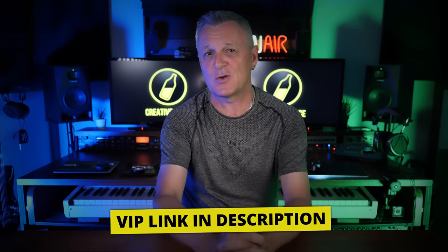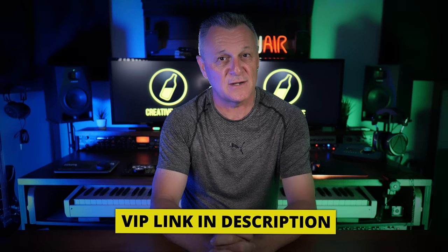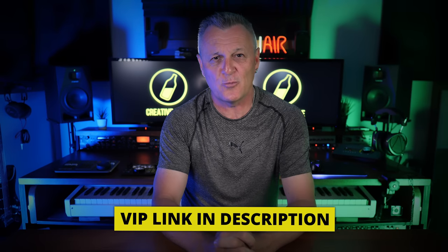One time I didn't make a mistake was when I signed up for DistroKid to release my music. If you would like to do that as well, follow the VIP link in the description down below and you'll get 7% off of their already incredible price. Now let's dive in to these mistakes.